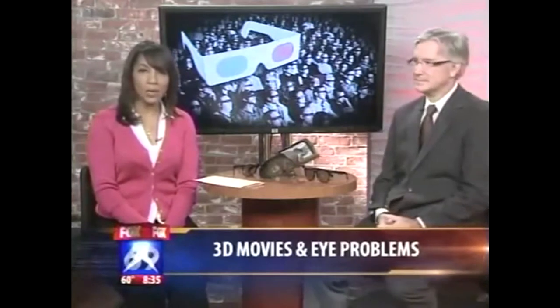3D movies are all the rage right now, but they might do more than just entertain. Dr. Carl Hillier says the 3D technology may also help parents diagnose a problem with their children's vision. We're going to talk about this — good morning, doctor.